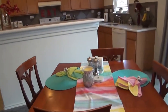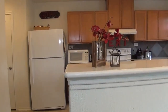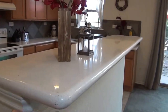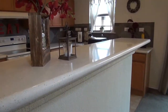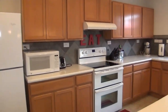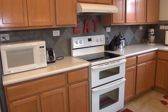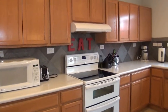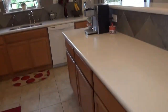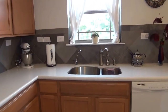Here we have the eating area and the kitchen. We have silestone countertops extended here — you can see where my hand is — so you can put some stools and use this as a breakfast bar. Nice tile backsplash and the silestone countertops throughout, very nice. The flat top stove has dual ovens — two separate ovens. Lots of cabinet space.